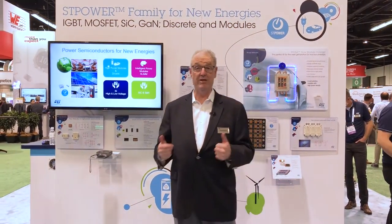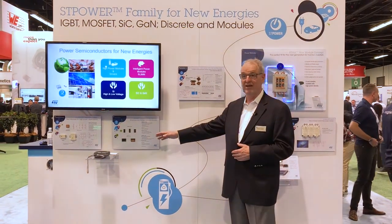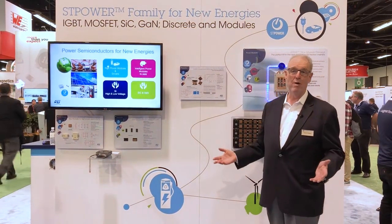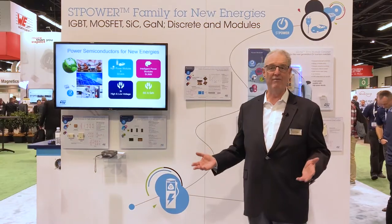Innovations in power transistors are very important as we look at applications like electric vehicles and energy management. Our new silicon carbide line is definitely in line to meet the application requirements for electric vehicles, but along with that you need packages. Our demo here shows our silicon carbide devices and our IGBT devices with different packaging options for different applications. We have a wide range of devices to cover whatever application you need in the smarter energy field.